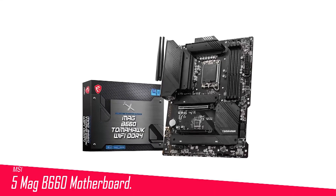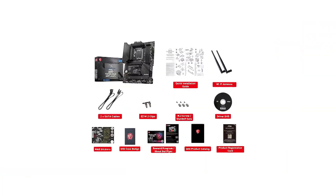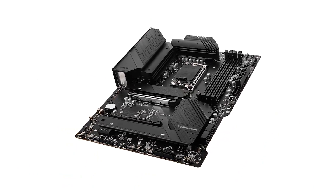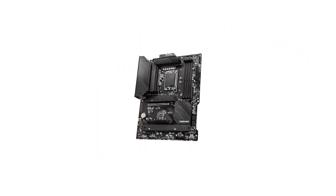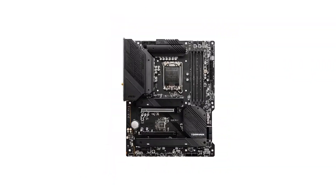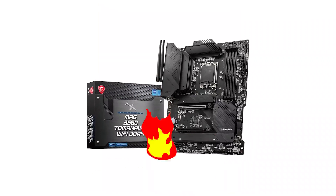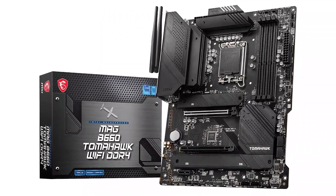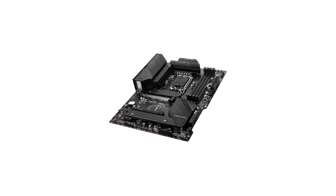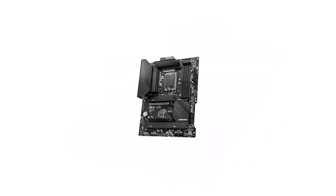Number 5 in my list is the MSI MAG B660 motherboard. While it lacks DDR5 support, the MSI MAG B660 Tomahawk DDR4 proves to be a solid choice for budget-conscious Alder Lake builders. It boasts a robust VRM setup, ensuring it can handle the maximum turbo load of a Core i9-12900K without any issues. Furthermore, it offers a generous array of input and output ports for its price point, representing a significant improvement over the last-gen B560 motherboards.